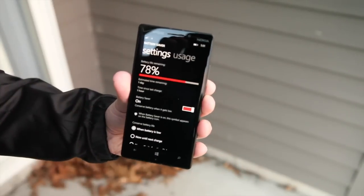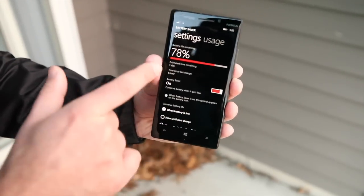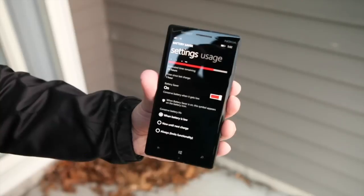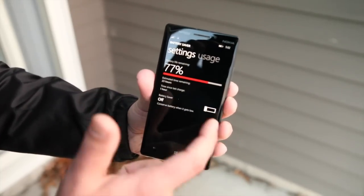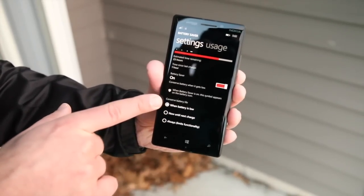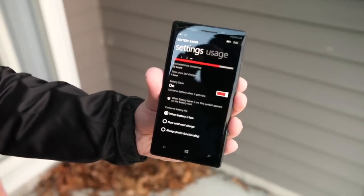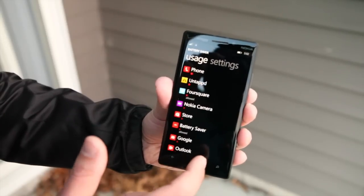Scrolling over, you have your standard Battery Saver settings. It shows you your battery level with the full percentage, information about your charge, the last charge, and how long you have left — you can see it updates dynamically. Battery Saver can be toggled on or off. When the battery is low it'll turn on automatically, or you can turn it on now until the next time you plug in, or always. So you can make sure you're getting the most out of your battery. That's a quick look at Battery Saver.